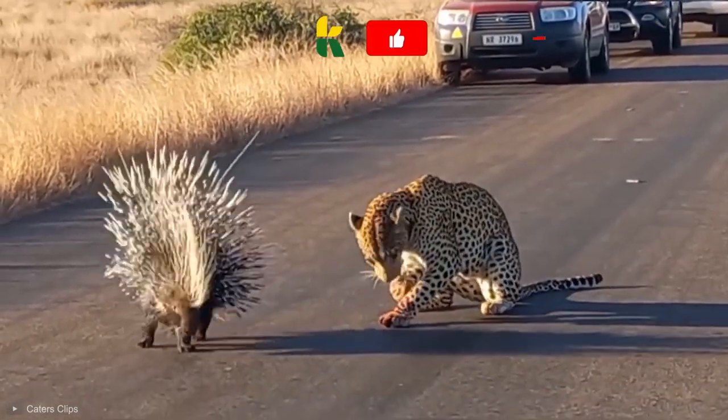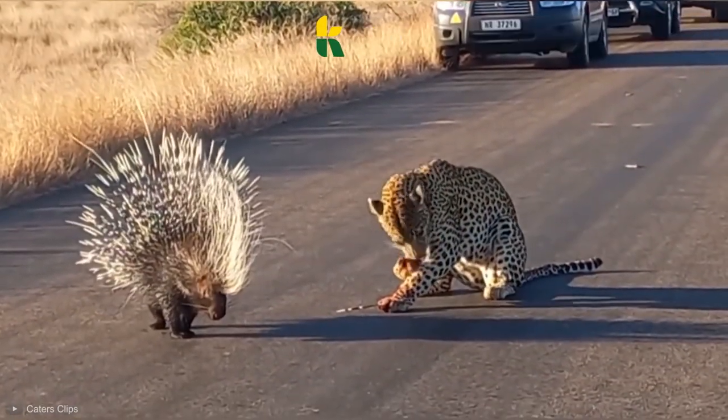However, in the majority of cases, this is what happens to anyone who attacks the mighty porcupine.